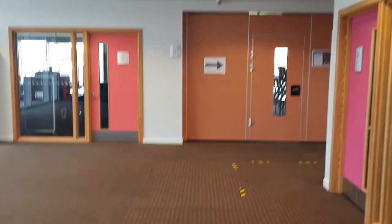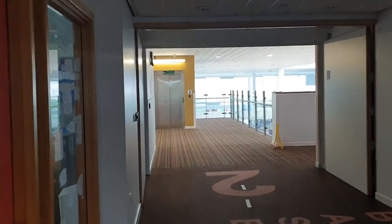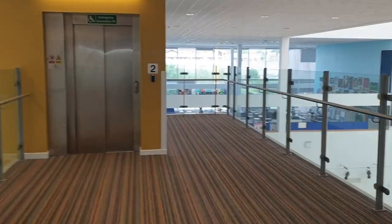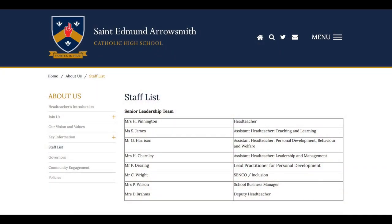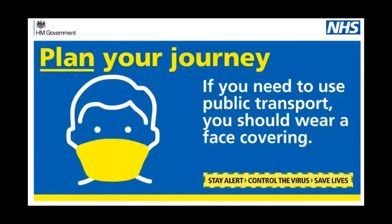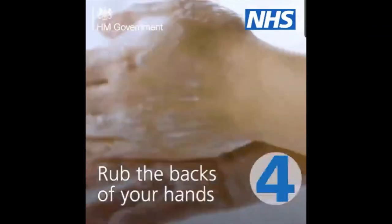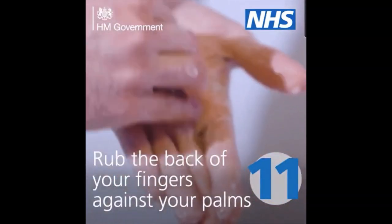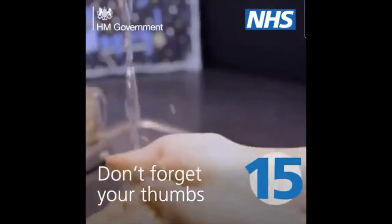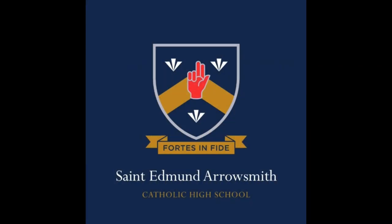Thank you for taking the time to watch this short video. As you can see we've taken a number of steps to ensure that your return to school is as safe as possible. More information will be provided through a student and parent booklet which will give more depth and insight into what your return will look like. Should you have any questions regarding a return to school please do not hesitate to contact school reception or your respective heads of year — their email addresses are available on the school website. If you're using public transport to return to school, please remember that a face covering will be expected to be worn. It's also important that you watch the short clip to explain how to wash your hands effectively. Once again, stay safe everyone and we look forward to welcoming you back soon.